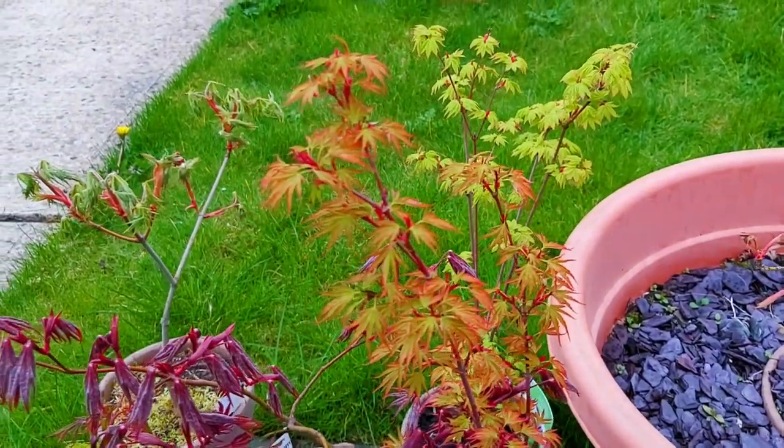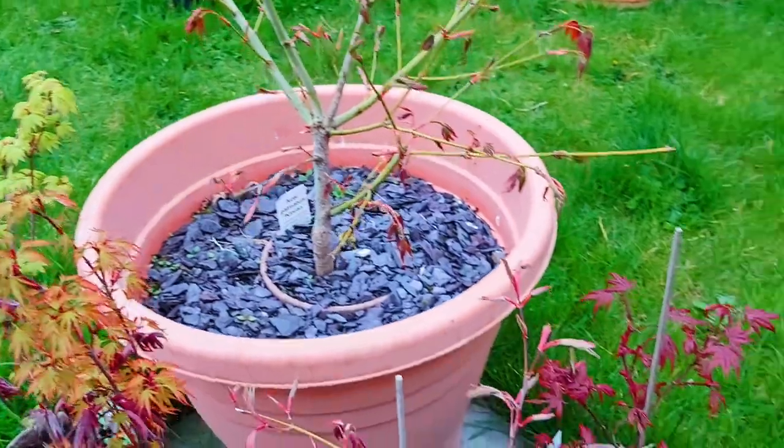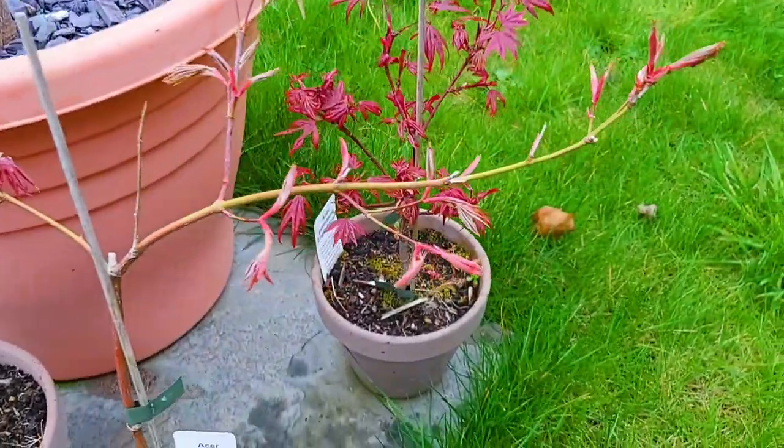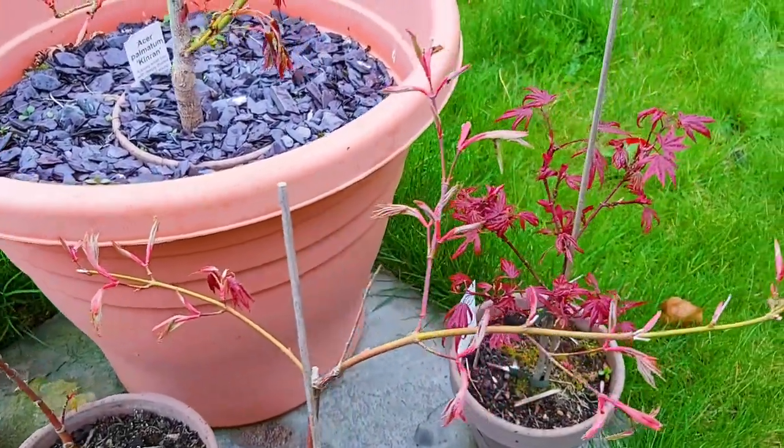This is Aesopalmatum Akushimo, also known as CRISPR. This again we have to come back and see — it was stunning last year. This is Wills Divine — beautiful pink.